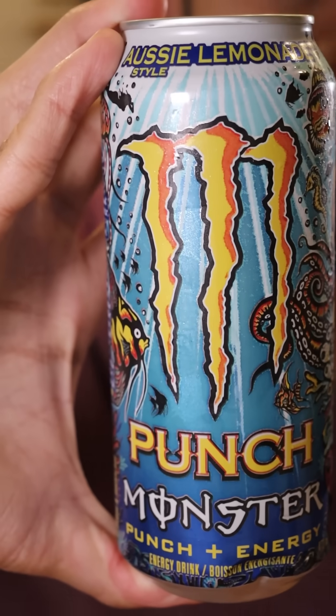8.1 out of 10. Aussie Lemonade. Smells like lemonade. It's not bad — that reminds me of 7Up, but a bit more lemony. I would give this an 8.4 out of 10.